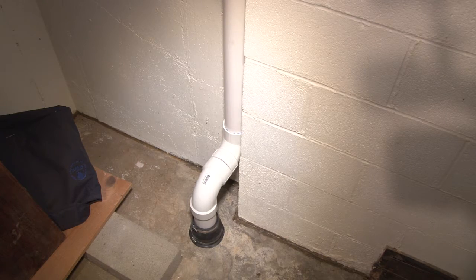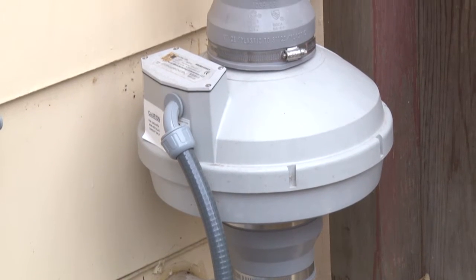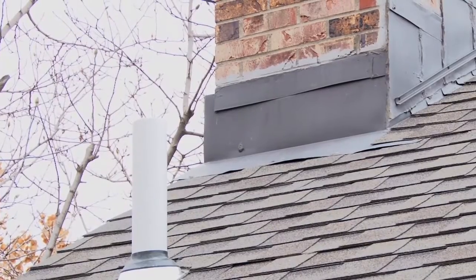works by drawing or sucking the radon from beneath your home with a small, continuously running fan and venting it into the air above your home where it dissipates into the atmosphere.